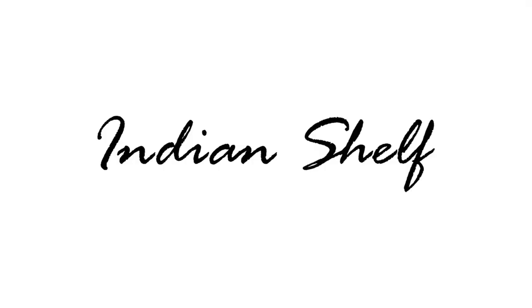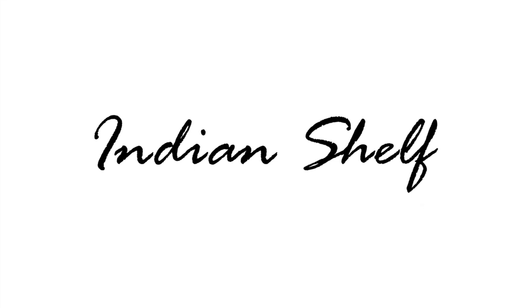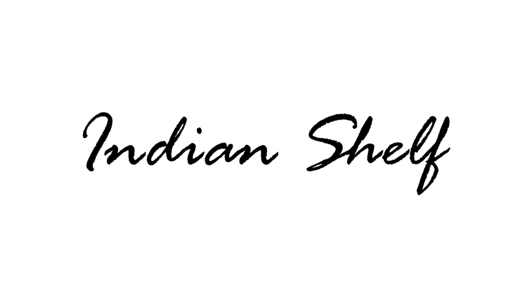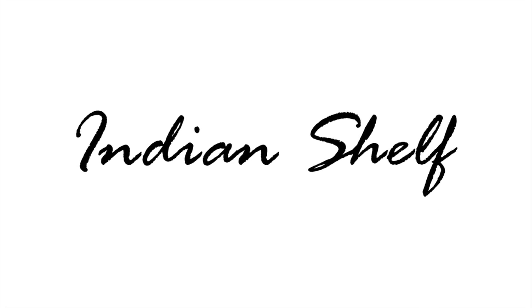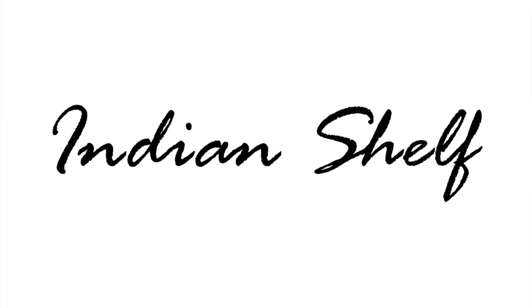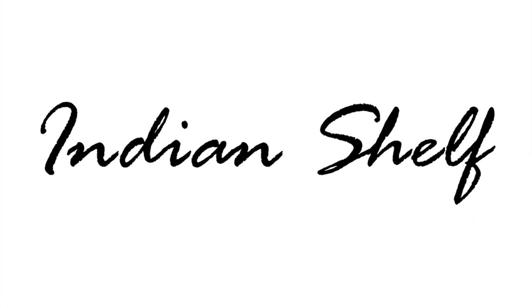Do not think twice before shopping for these items at Indian Shelf for a soothing and minimalist vibe. You can find links to all the products mentioned in the video in the description down below. We truly hope you enjoyed this video, and if you did, please like, share, and subscribe for more. We'll see you next week.